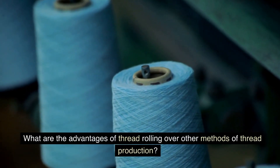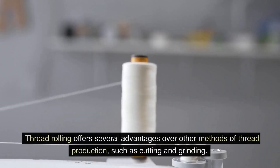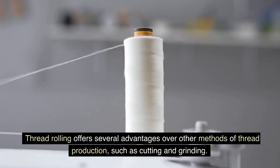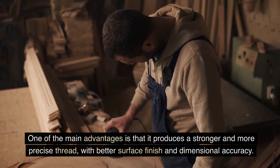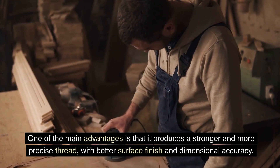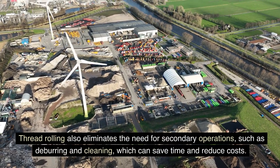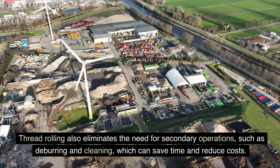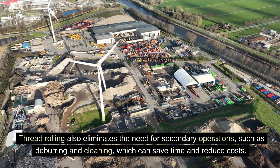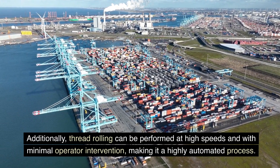What are the advantages of thread rolling over other methods of thread production? Thread rolling offers several advantages over other methods of thread production, such as cutting and grinding. One of the main advantages is that it produces a stronger and more precise thread, with better surface finish and dimensional accuracy. Thread rolling also eliminates the need for secondary operations, such as deburring and cleaning, which can save time and reduce costs. Additionally, thread rolling can be performed at high speeds and with minimal operator intervention, making it a highly automated process.